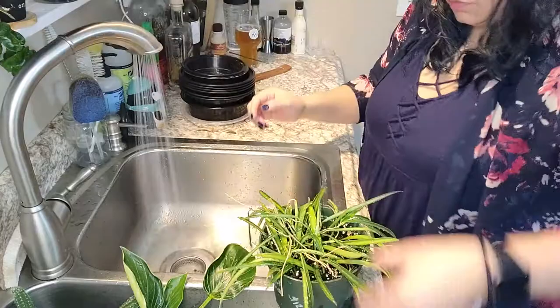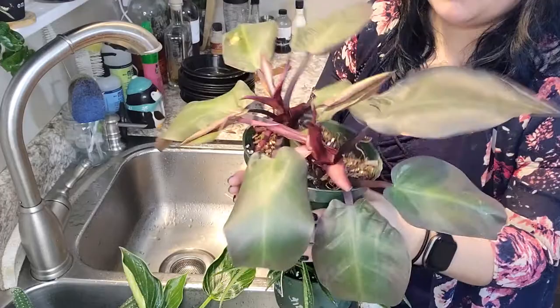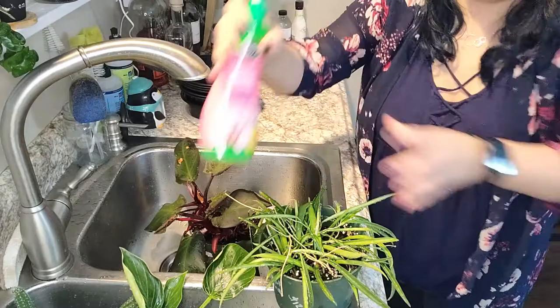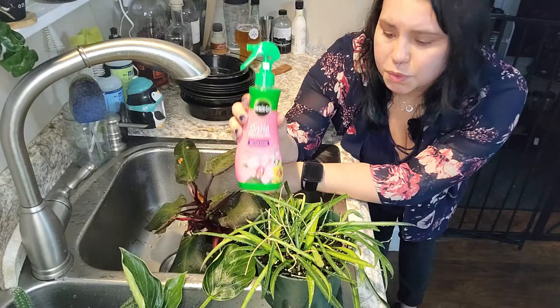I'm gonna pour — this is philodendron McCoy's fennel — it's so underwatered, I feel so bad. Look at this leaf right here. And then I did have a Hoya, so I'm gonna spray it with this plant mist. So far when I've used it I haven't noticed it negatively affecting any of the other plants, so I just spray it liberally wherever they are.